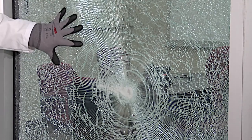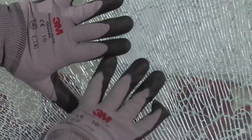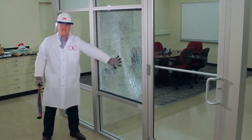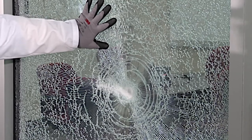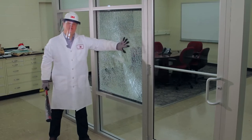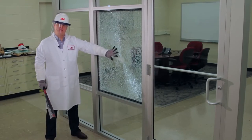You can see that the glass is broken, but contained in place by the film. The whole broken glass with film on it is contained in place by the attachment system. It's much more difficult for somebody to try to get through this now.